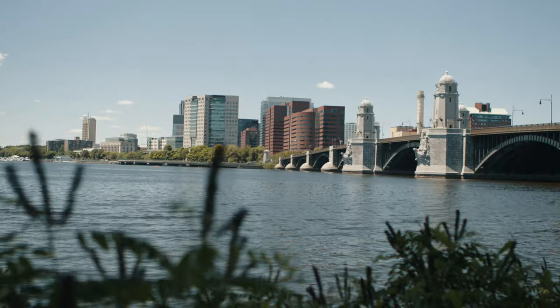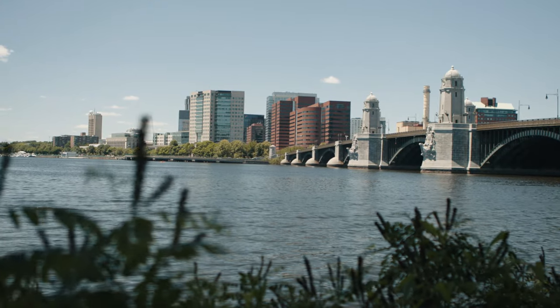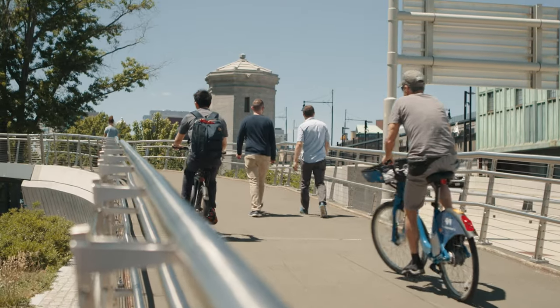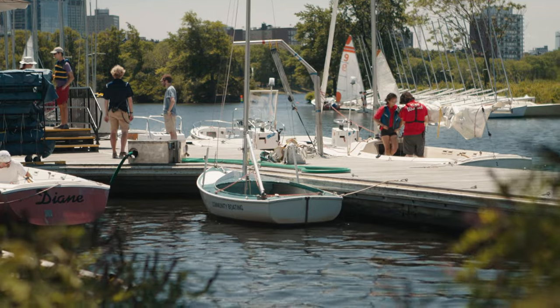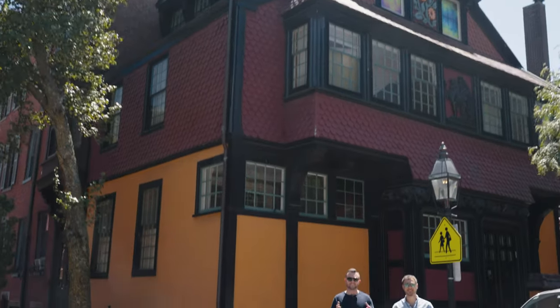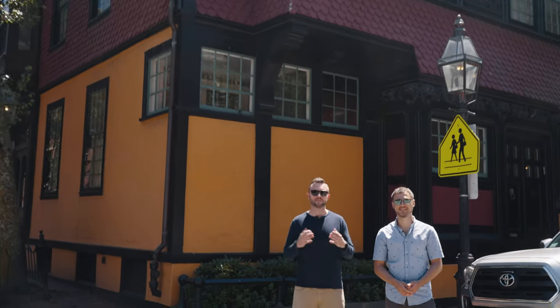This section of Beacon Hill offers direct access over to Cambridge and MIT via the Salt and Pepper Bridge. You also have easy access right into the T line for the MGH station, which you can take to various parts throughout the city.